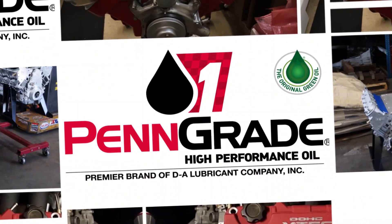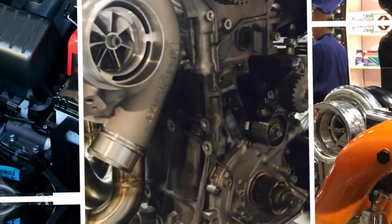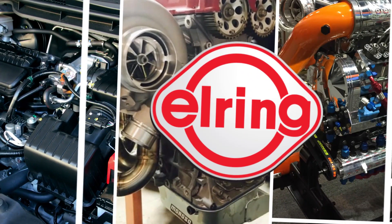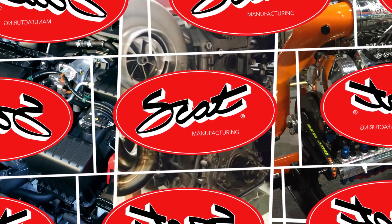Engine Builder's Engine of the Week is sponsored by Penn Grade — precision, performance, always the original green oil. Also sponsored by L-Ring DAS Original, leading technology, leading service, and SCAT Crankshafts — everything for your LS engine.